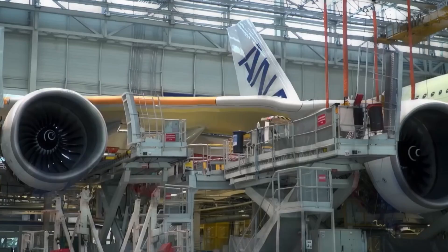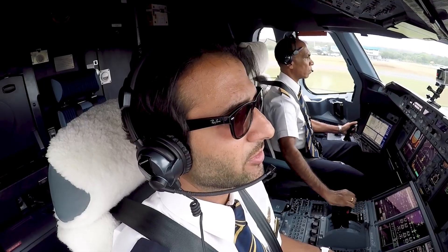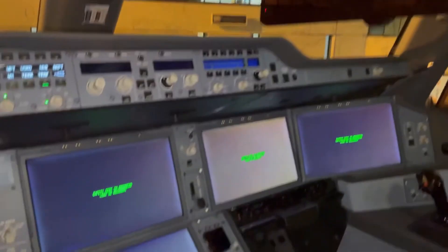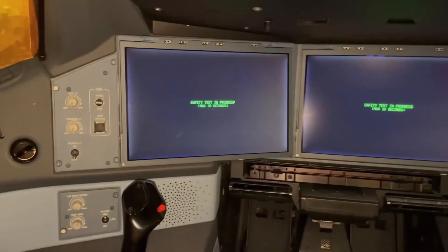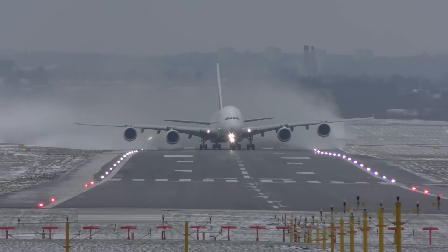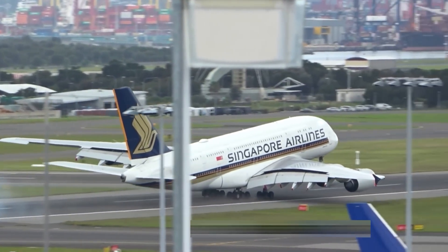Once mounted under the wing, the engines are synced to the A380's fly-by-wire system — a high-tech digital control setup where the pilot steers using an electronic joystick, not mechanical cables. The plane also has backup computers that take over instantly if something goes wrong, within milliseconds. And yet, thanks to these engines, this 560-ton giant lifts off like it's weightless, climbing, cruising, and landing with the agility of something far smaller.